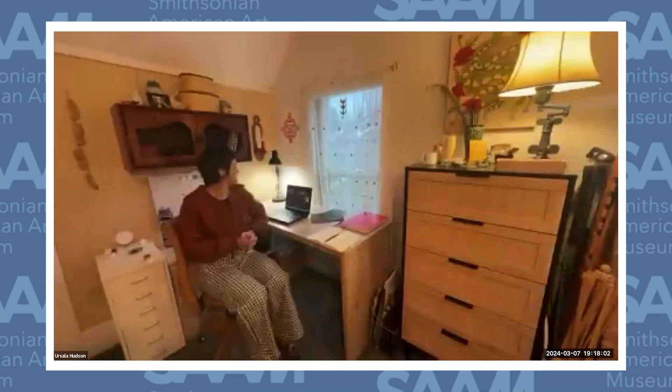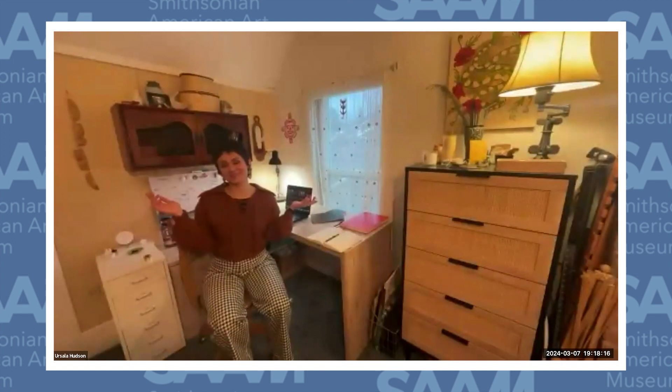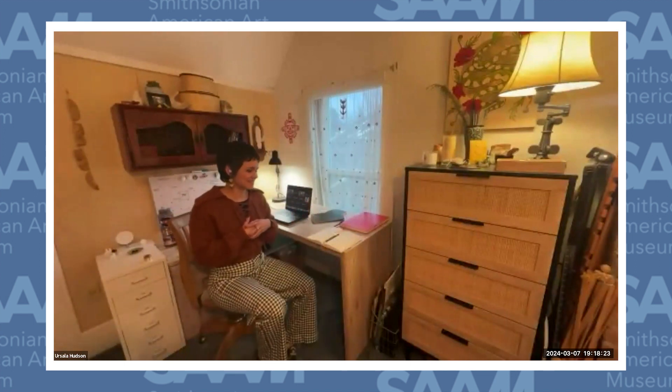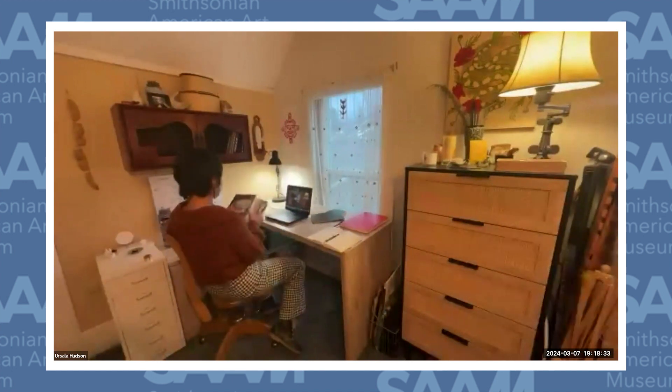Thank you so much. We're going to manage a complex transition to another screen so we can see the first of two of Ursula's studios. The first is her weaving studio, which is in her home, and then we'll move to another studio. Here I am in my weaving studio, which is half of my bedroom, and half of my weaving studio is my office. Here we are at my desk, and I'll show you some of my inspiration that is influencing my work right now.